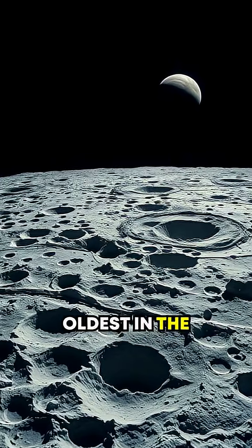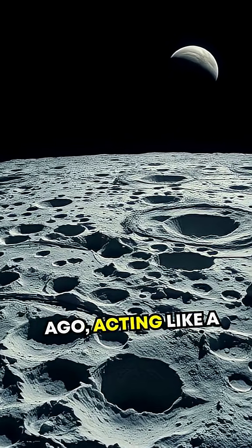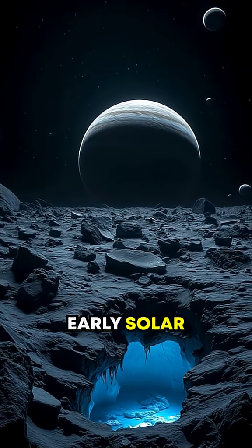Callisto's surface is the oldest in the solar system, littered with craters from billions of years ago, acting like a cosmic time capsule. Imagine studying an unaltered snapshot of the early solar system.